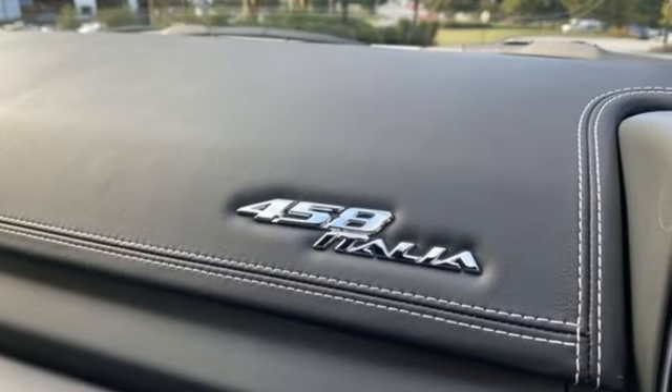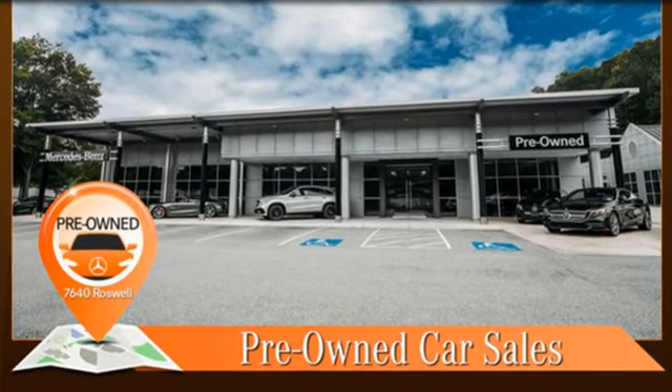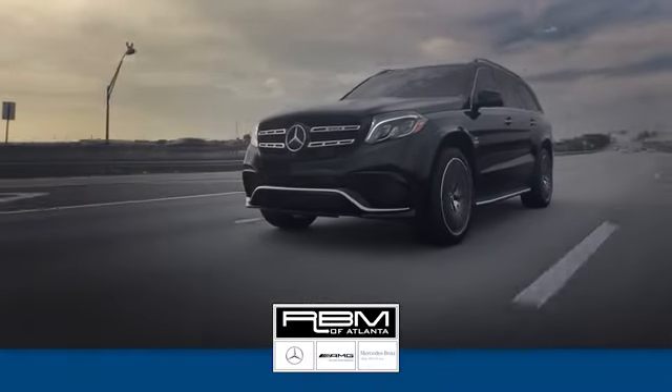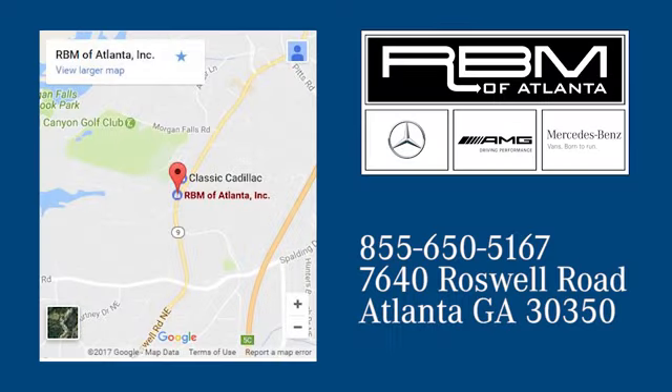Innovative, astounding, iconic Ferrari. There's even more to see in person — take it for a test drive today. At RBM of Atlanta in Sandy Springs, we have the best selection of new and top quality pre-owned vehicles to choose from. We're conveniently located at 7640 Roswell Road in Atlanta.